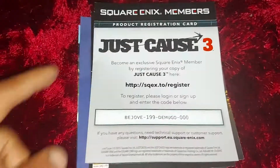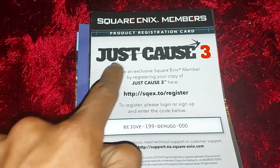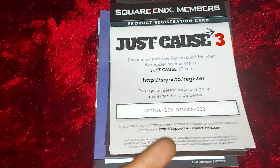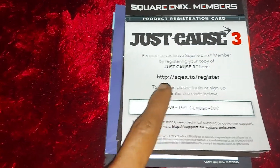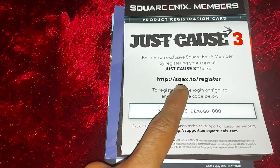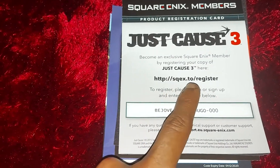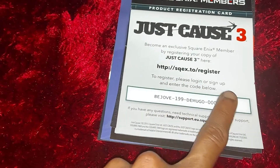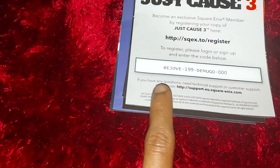What's good guys, welcome back to another episode of GNG news. Here is a Square Enix members Just Cause 3 product registration card code. You need to go to the Square Enix registration URL, log in or sign up, and enter in this code below, as you can see here.